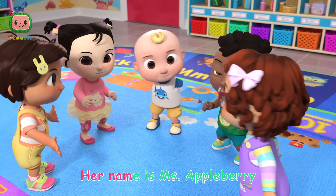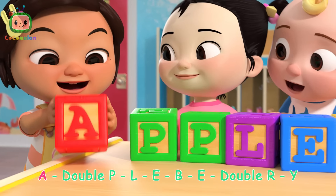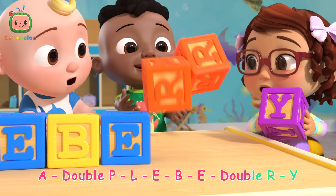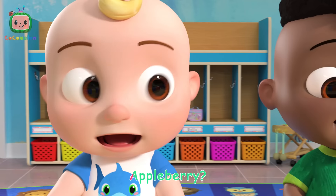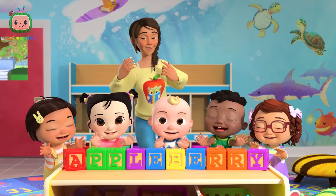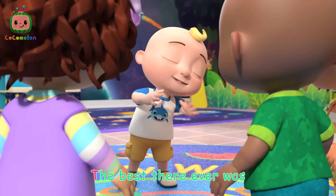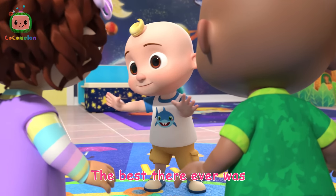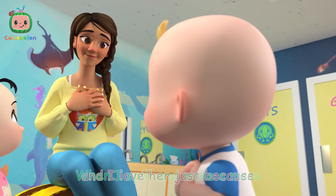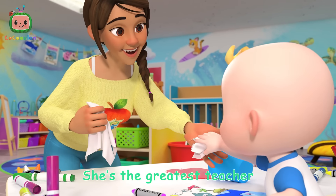Her name is Miss Appleberry. Appleberry, Appleberry. A-double-P-L-E-B-E-double-R-Y. Appleberry, Appleberry. That's me. My teacher is the best, the best there ever was. My teacher is the best, and I love her just because. When I fail and make a mess, my teacher helps me clean. She's the greatest teacher that I have ever seen.